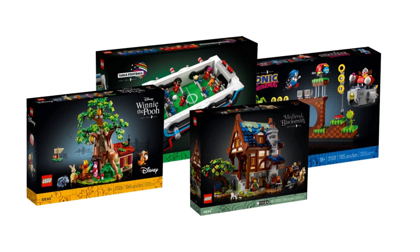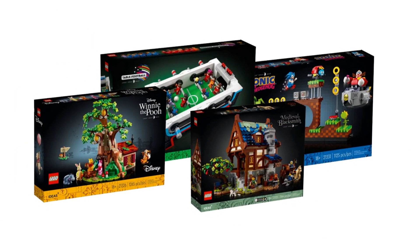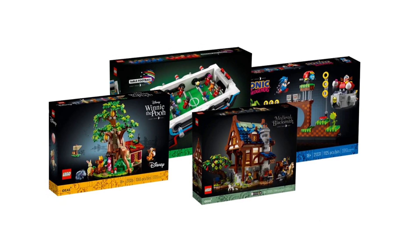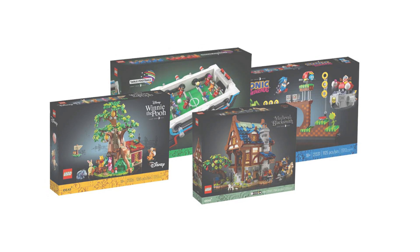If you're a fan of LEGO Ideas and you haven't bought all the sets you want, stick around because we're going through all the LEGO Ideas sets retiring by the end of 2023.